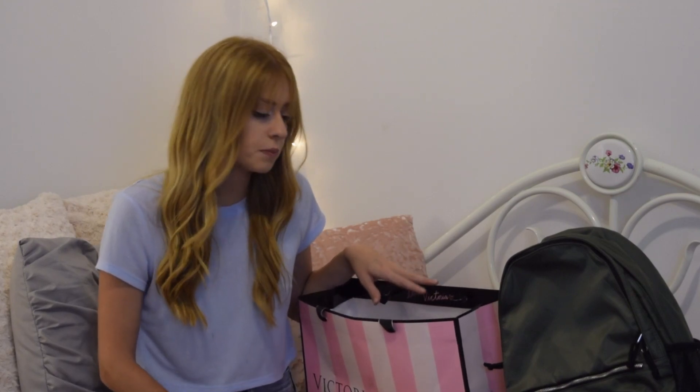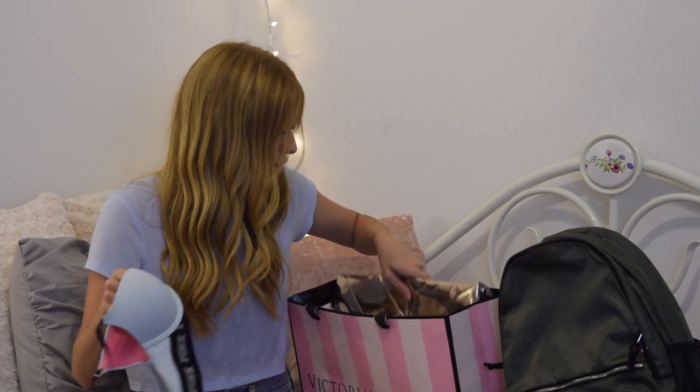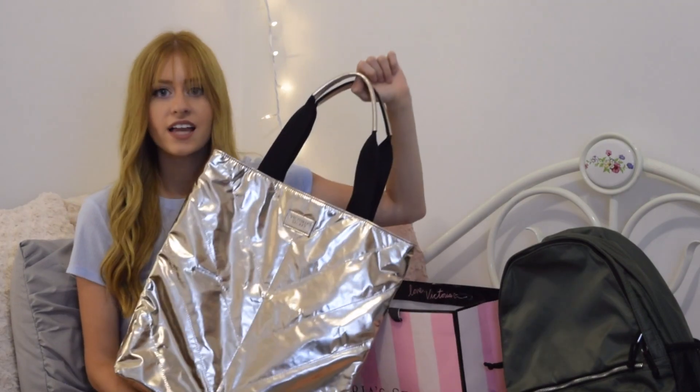I go to the mall like 5 times a week — I'm not even kidding, I have a problem. The other time that I went to Victoria's Secret I got two bras, and if you got two bras or something like that, you would get a free tote. And this is the tote that you got — it is the cutest thing ever. I'm so obsessed with it. It's like metallic gold and I just thought it was super cute.